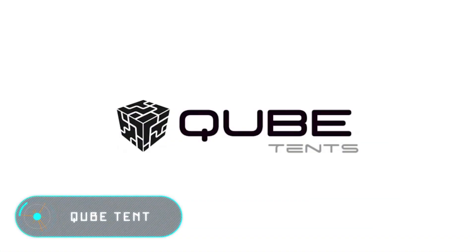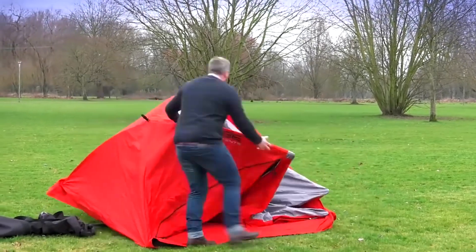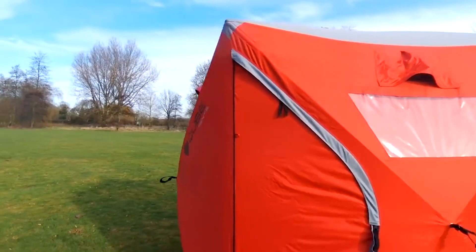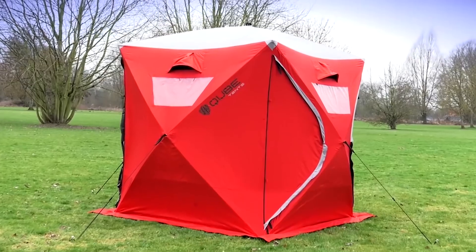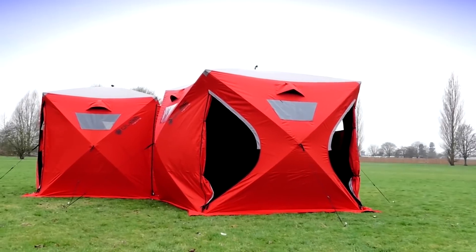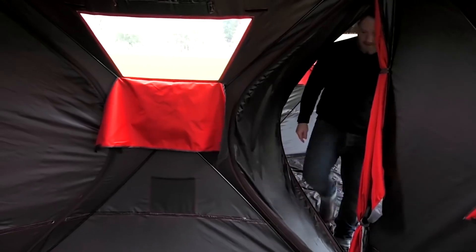Cube Tent. Unlike regular low tents designed to spend the night in, this one is perfect for spending the day too. This tent is easy to put up in just a few minutes and it comes in different models, depending on the amount of people who are going to use it. Its height varies from 85 to 100 inches and the weight from 33 to 35 pounds. You can connect several cube tents between them using special mini tunnels. You can buy this unusual tent for $250.